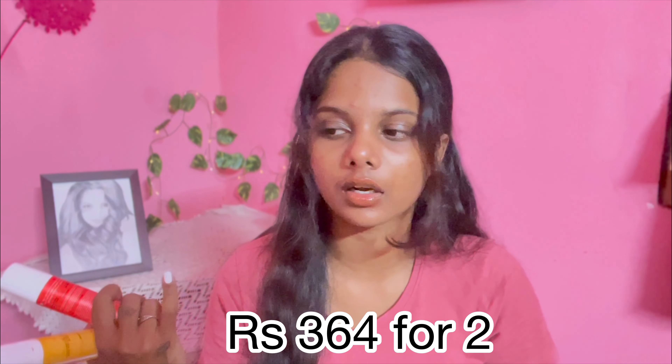I ordered two sunscreens, as you can see, and the best part is that I got them on a buy one get one free offer. I got both for around 360 rupees. The MRP of one is 399 rupees — basically 400 rupees — but since I did an online payment I also got a small discount. I'll mention the exact price down below.